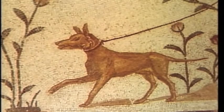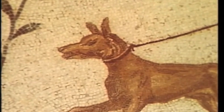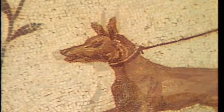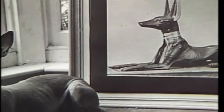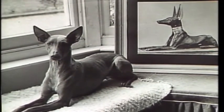It was in Malta where Phoenician traders brought the dog from Egypt that the breed established itself and survived in its purest form. Even today, Maltese farmers jealously guard their hounds' breeding, and the Pharaoh Hound has been named as the national dog of Malta.